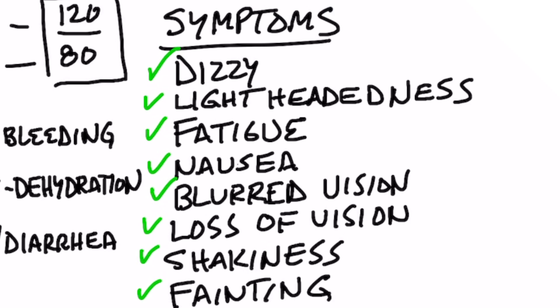Not only does your blood pressure drop, but your pulse rate starts going up. You feel dizzy, disoriented, you can lose your sense of vision, feel lightheaded, experience fatigue, nausea, blurred vision, shakiness, fainting, and you can actually go unconscious.